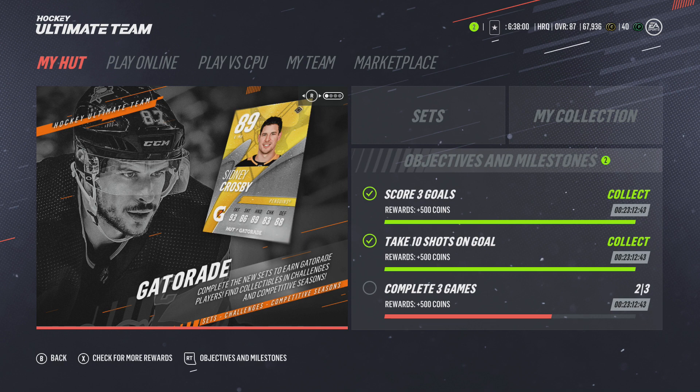You see an 89 Crosby — complete the new sets to earn Gatorade players. Find collectibles in challenges and competitive seasons. You have to earn this Crosby by playing in competitive seasons, but there's more to the Gatorade sets that I'll get into in a second.